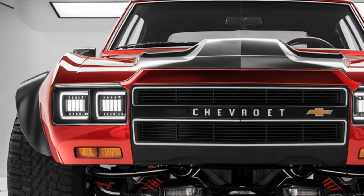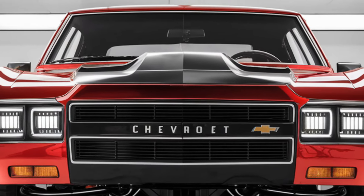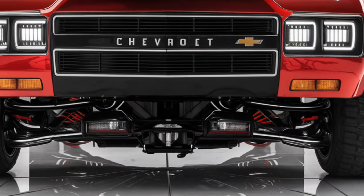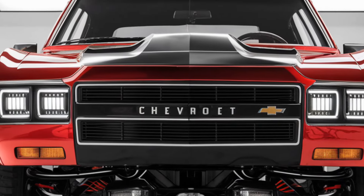Efficiency: Chevrolet has enhanced the Malibu's efficiency, offering various powertrain options tailored to different drivers. With advanced engine technology, the 2025 Malibu is expected to achieve impressive fuel economy, making it ideal for daily commutes and longer road trips.